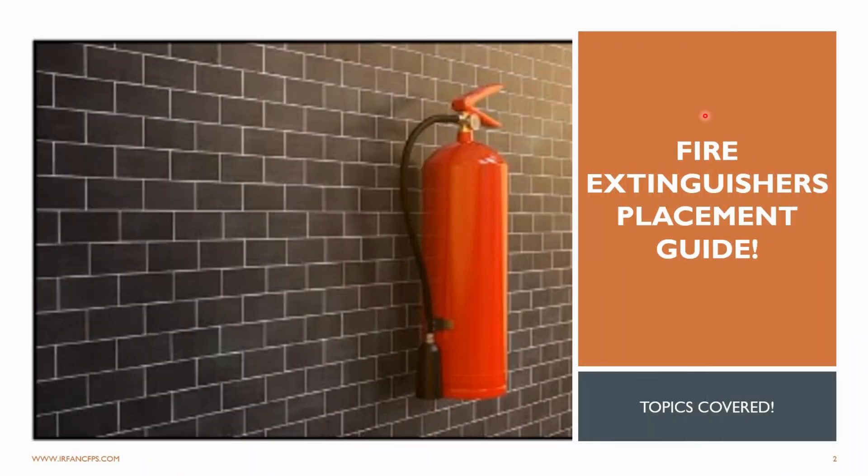Hello everyone, welcome to Irfan's CFPS YouTube channel. Today we will discuss an essential topic that could make a life-saving difference: fire extinguisher placements.